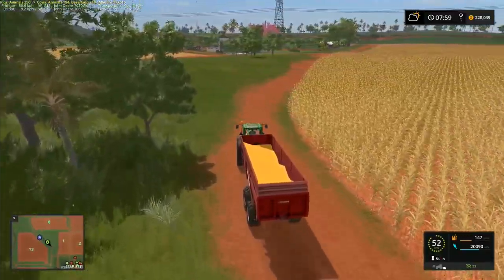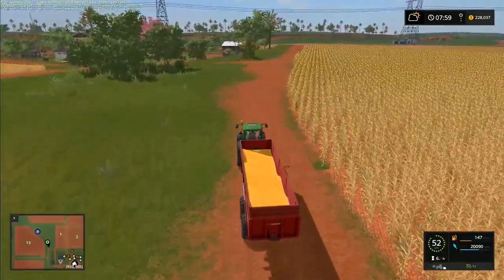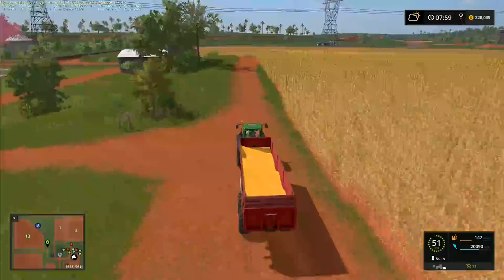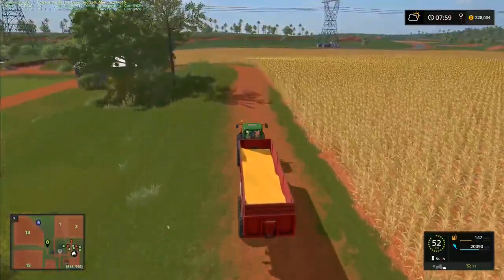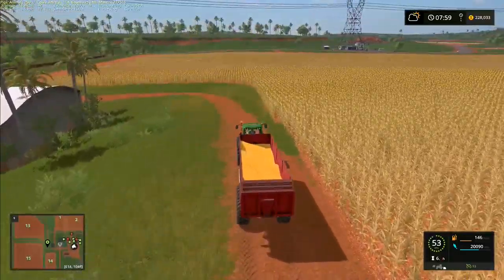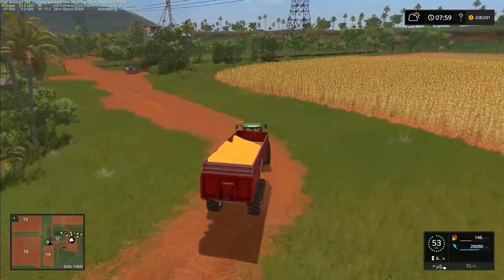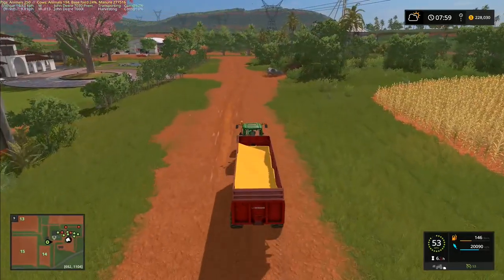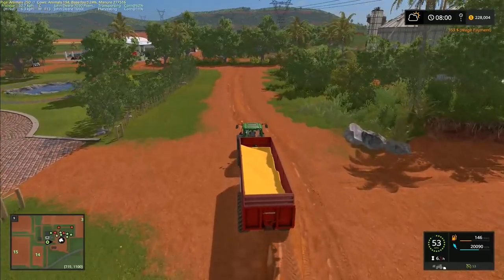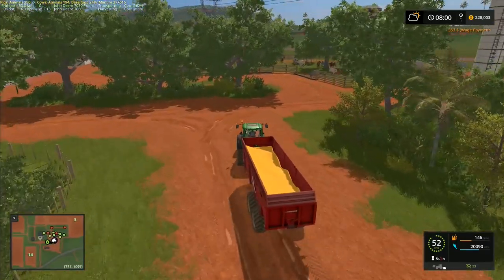We'll take this one over and tip it into the grain store — this is the first corn coming in. We haven't even done once around this field yet; this field is definitely going to take a while. We'll be setting up Course Play for next week for this field, so we can mess around doing silage while the combine keeps combining. Our original plan of taking a shortcut across the middle of the field — I don't think that's going to work.